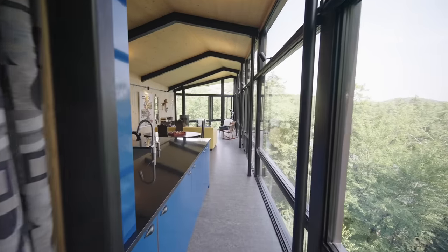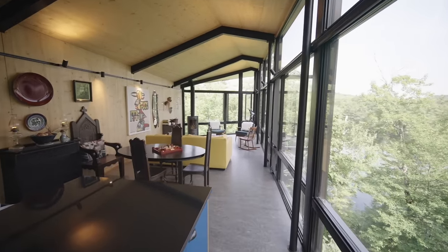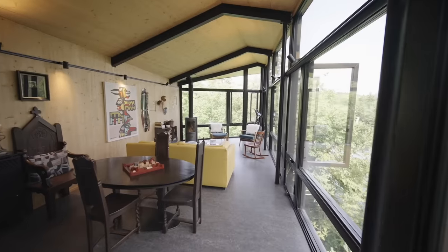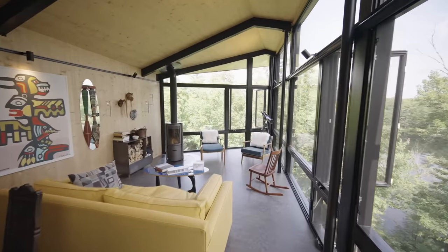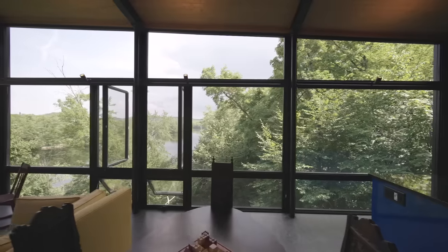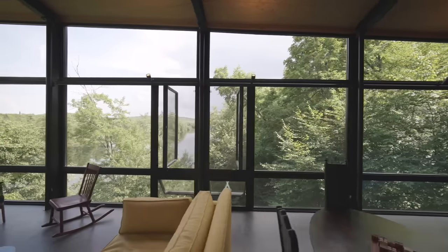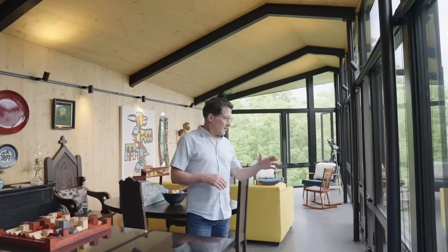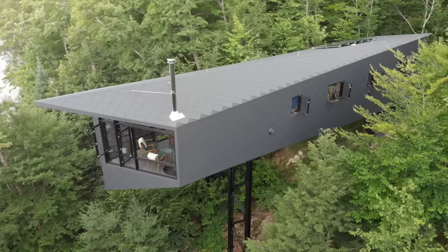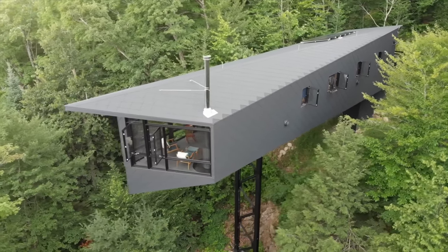Now we're moving into the kitchen, living room, dining area, and games room. You can see that at this point it becomes obvious we're really starting to be elevated — we're at the level of the trees, there's birds and animal life down below us, and it's also the point where the hillside starts dropping off. You can see we're even above some of the trees.